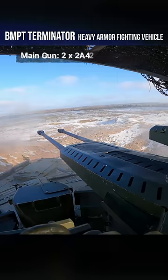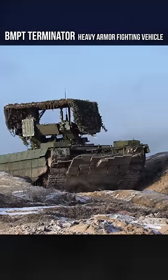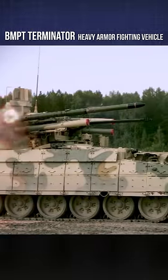It features dual 2A42 autocannons with a max firing rate of 300 to 500 rounds per minute each, and it also carries four Ataka anti-tank guided missiles for engaging tanks.